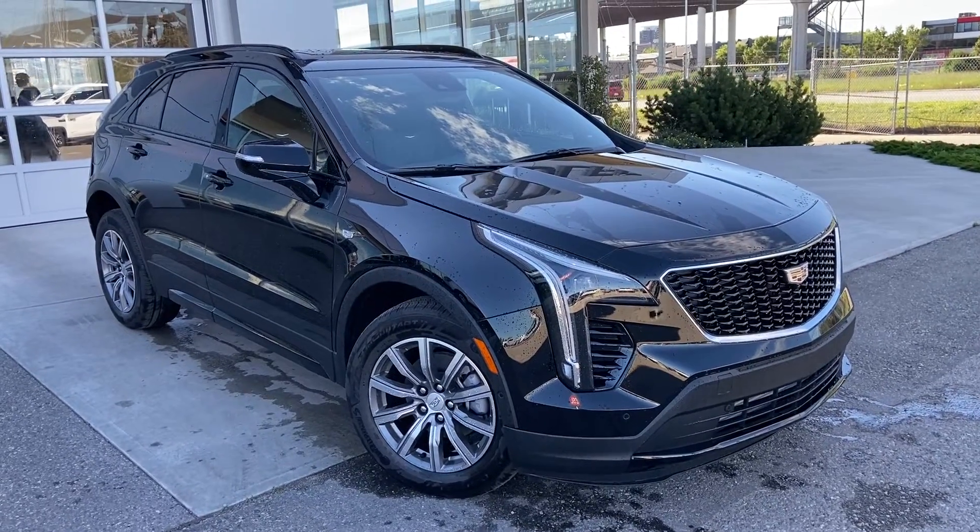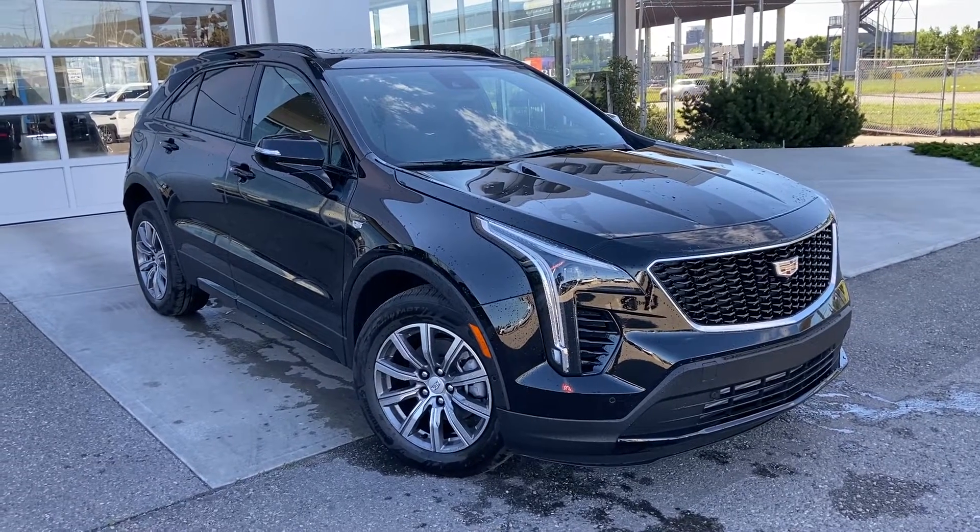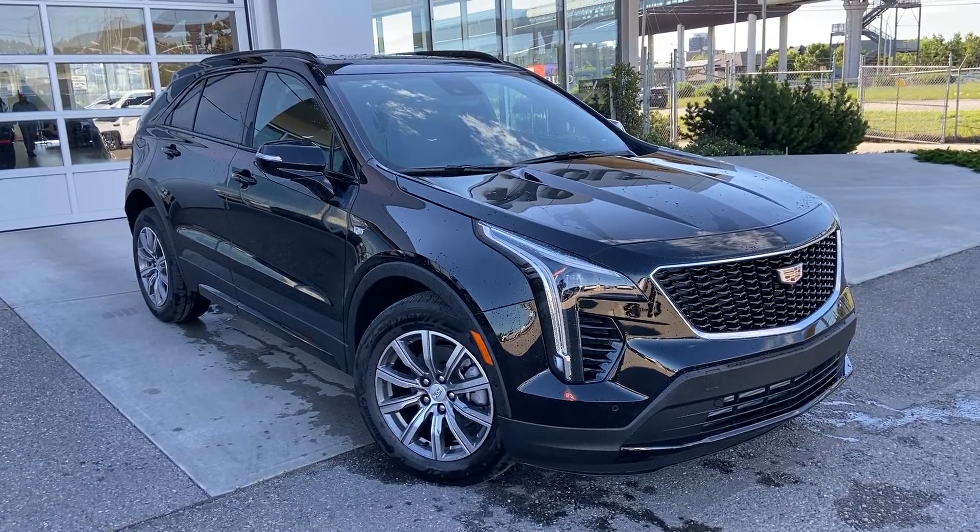Thank you for taking the time to watch this brief walk-around video on the brand new 2022 Cadillac XT4. Any questions or inquiries, please contact our sales team.